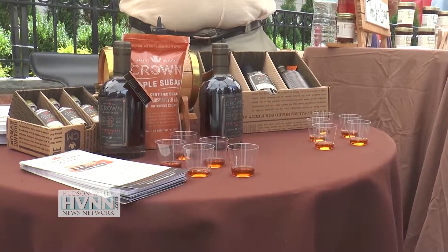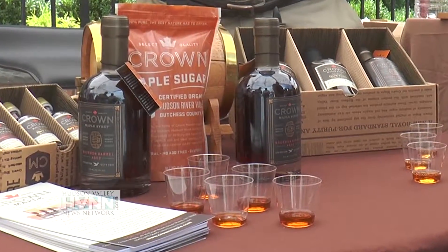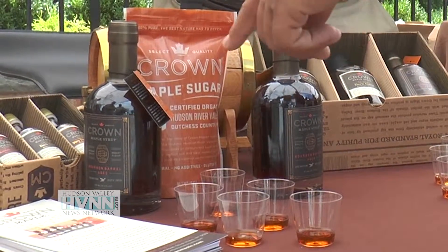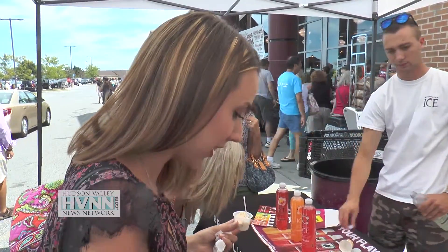Brown Maple Syrup is a local company right here in Dover Plains, New York. We produce our product — everything is organic, everything is sustainable, it's all GMO free, and it's kosher. Today we're introducing our new bourbon barrel aged maple syrup, a wonderful product. We just take our regular product, age it in the bourbon barrel, and we get bourbon barrel aged maple syrup.